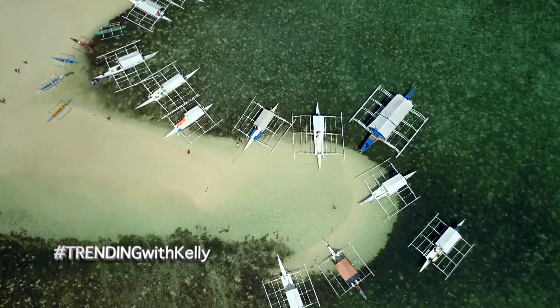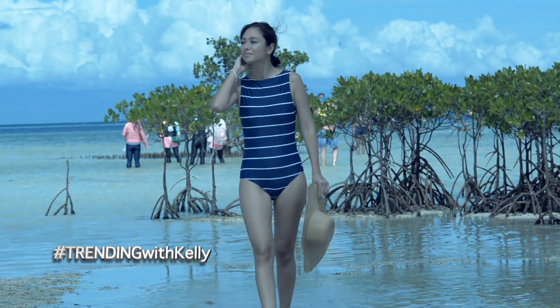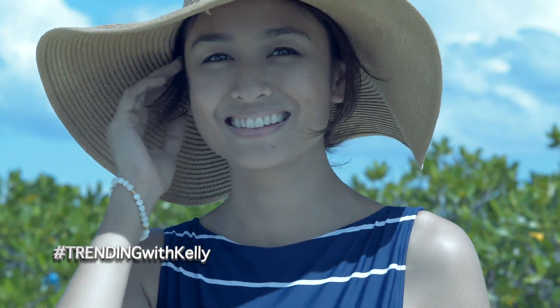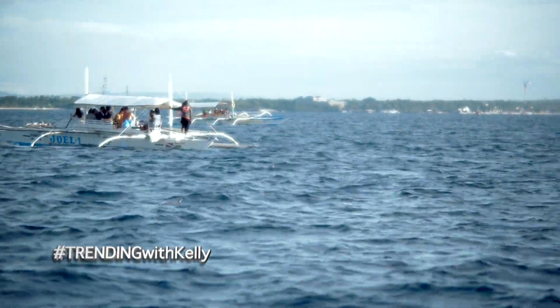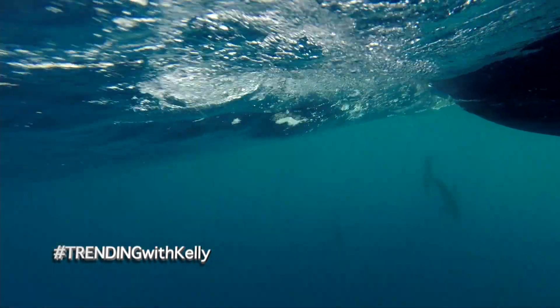The sun, the sea, and the sand were in perfect union to give the best experience any tourist could wish for. I felt like I won the jackpot as I got to see the elusive and majestic dolphins swim alongside our boat — it was thrilling to see them up close.